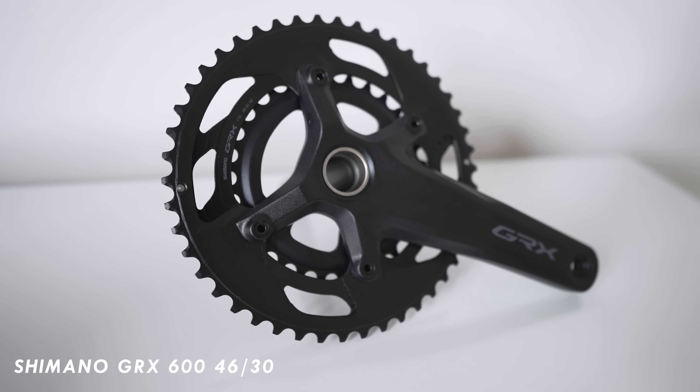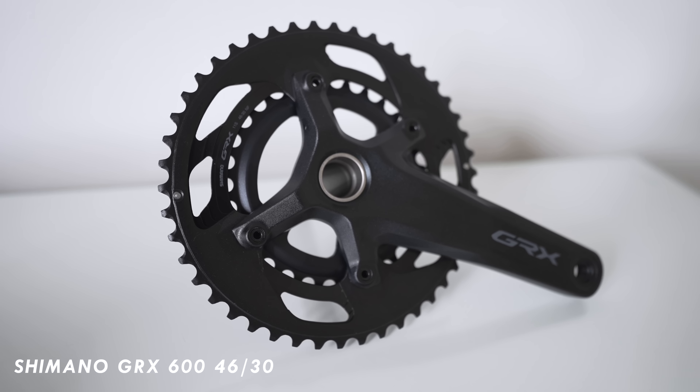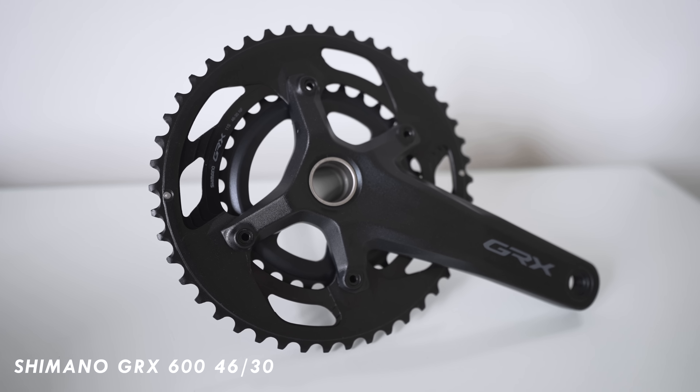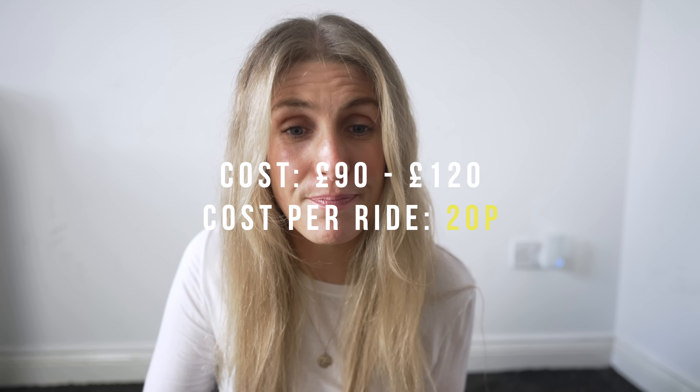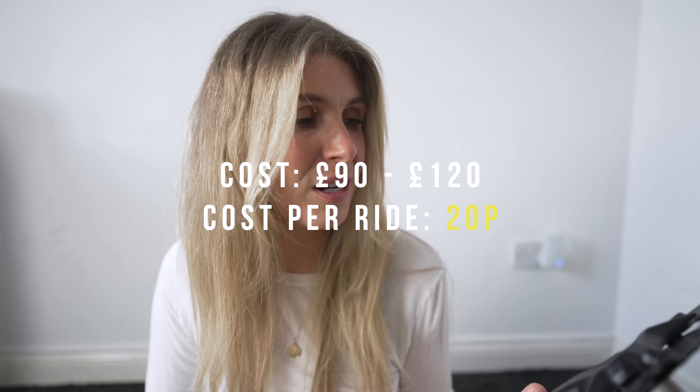So the first thing: Shimano GRX. I love this thing. It's 11-speed, it's a 46/30 crank — it's GRX 600. I think it looks beautiful. I've got it on my gravel bike and I sometimes put it on my road bike when I've got really hilly days because it's lower gearing — 46/30 — so you can just ride so much easier. You don't have to grind as much, you can spin. This cost, I checked online, between £90 and £120. I paid £100 when I bought mine. I've had it for two years and based on those rides, that's 20p per ride. Definitely worth it to be able to get up pretty much any climb.